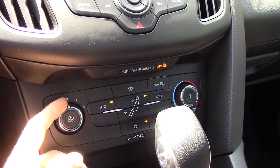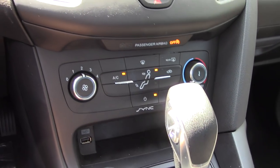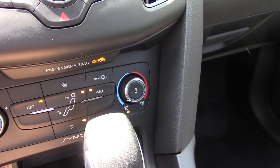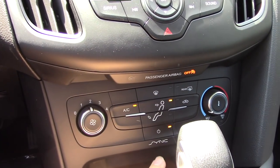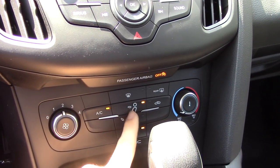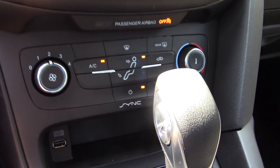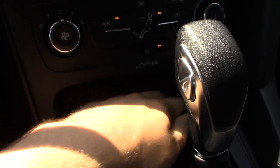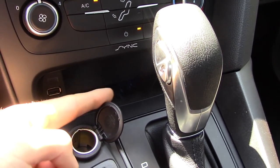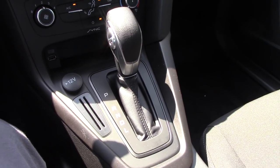Down here we have single-zone climate control with four fan speeds — it actually moves quite a bit of air, so you'll cool down pretty quick. We have a temperature knob and a max AC mode, defrosters front and rear, AC cycling on and off, and different zone settings for directing air to your face or feet. There's a little rubberized storage tray that fits a smaller smartphone, a USB connection, a 12-volt power outlet, and here we have our gear selector for the six-speed automatic dual clutch transmission.